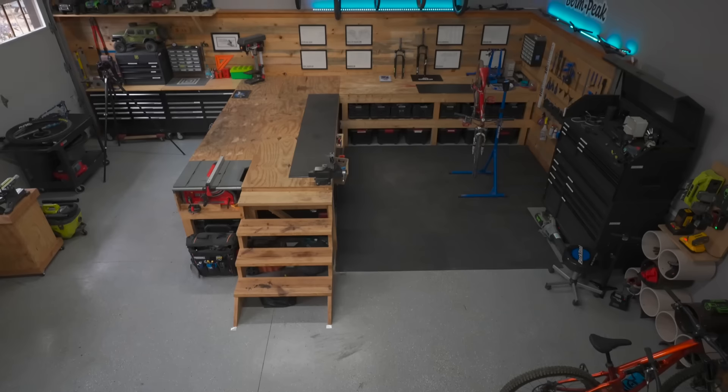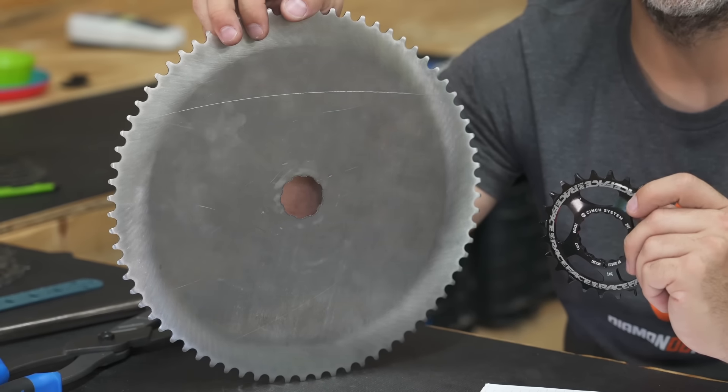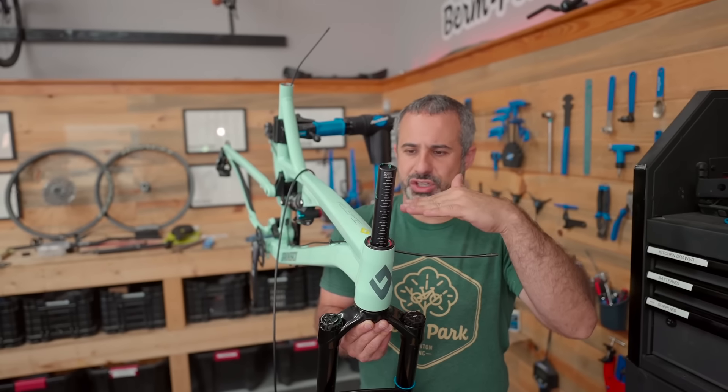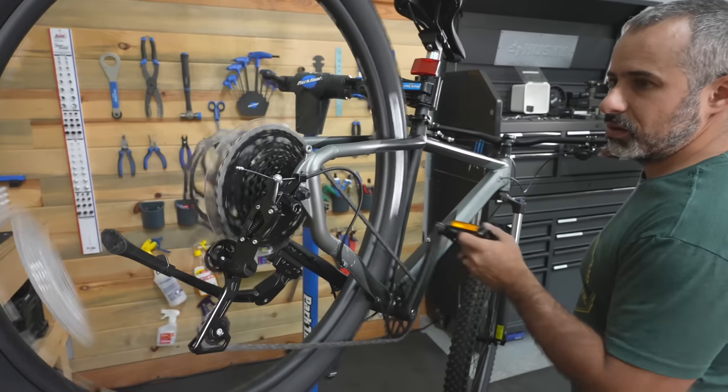As you know, in this workshop we do everything for this YouTube channel — from filming the videos, editing, bike builds, and carpentry. The bike side of the garage is working great, so I don't want to change it. I want to keep that, but I want to optimize this place for tinkering.